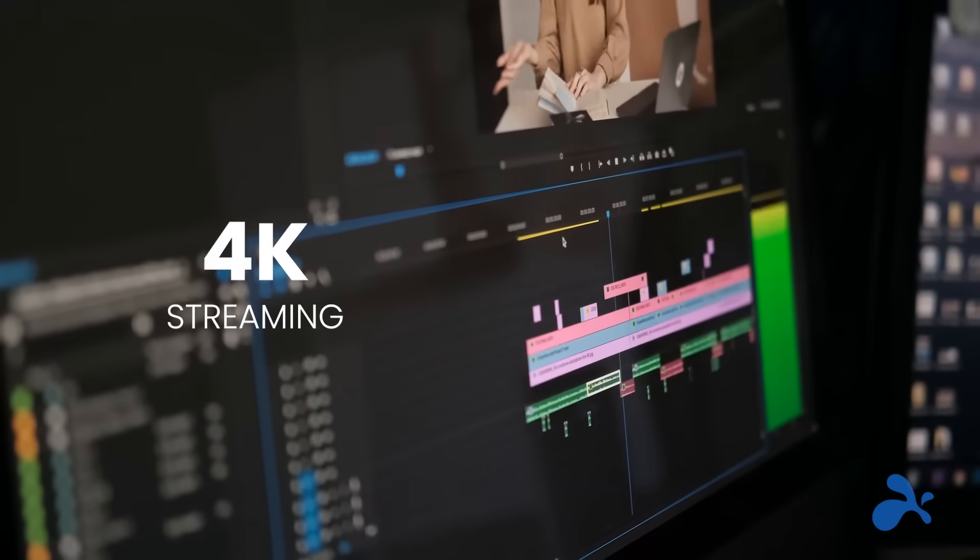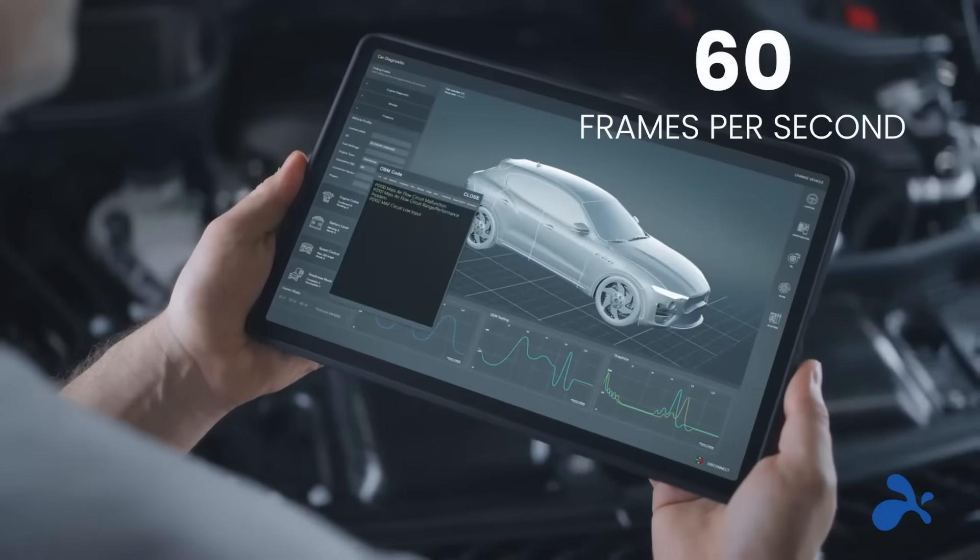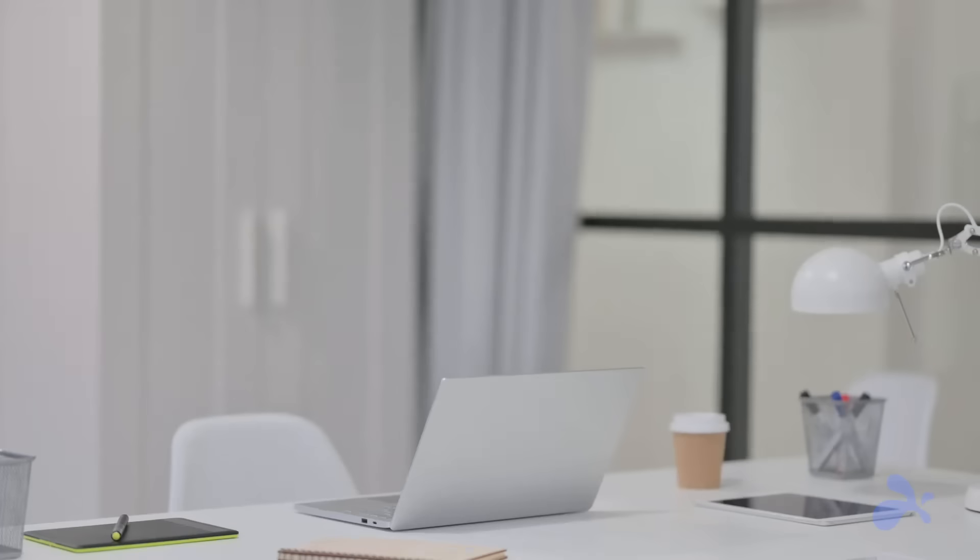Splashtop leverages the power of advanced remote access technology and a speed of 4K streaming at 60 frames per second, seamlessly connecting technicians to distributed endpoints for on-demand and unattended support.